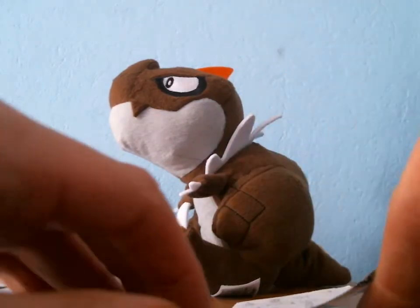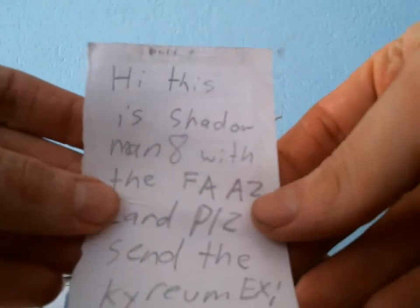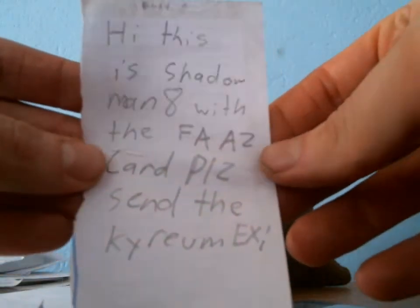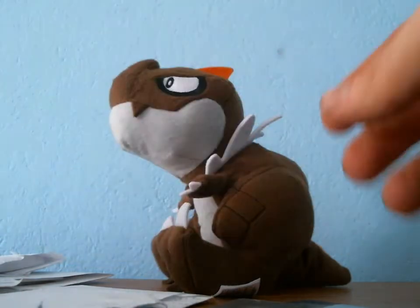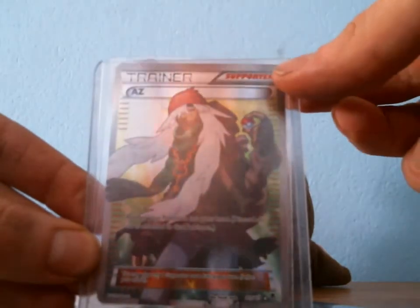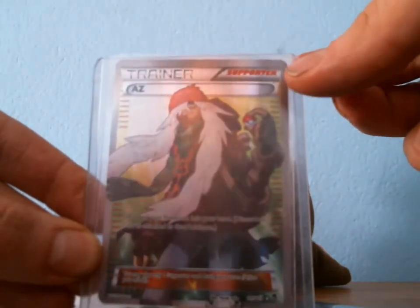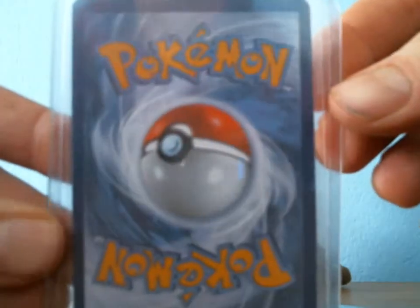The first one comes from shadowman8. This trade gave me a little bit of a bad taste in my mouth, and I'll tell you why. This is shadowman8 with the full art AZ card — please send the Kyurema EX. Of course I will do that. The trade was for an AZ full art, and there's a very slight crease on the top.